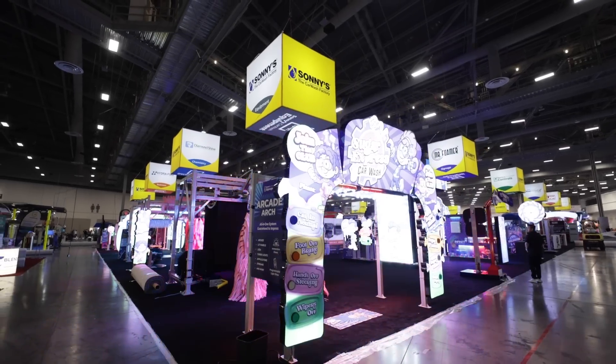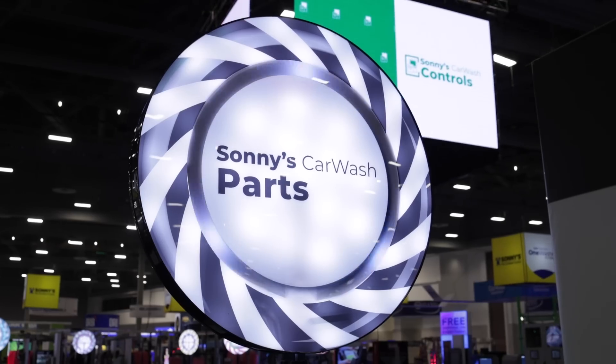Every year it seems that the show gets bigger and better, and I'm excited to introduce you to some of the most talented experts in our industry. We're talking equipment, chemistry, signage, marketing, water, training — we've got it all.